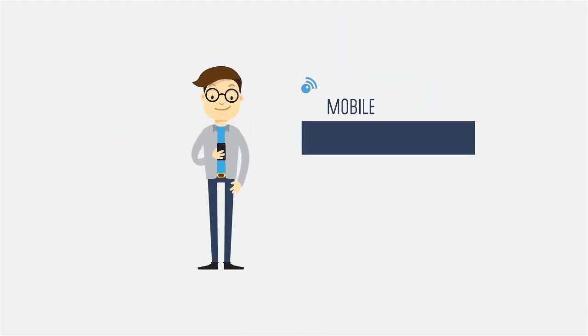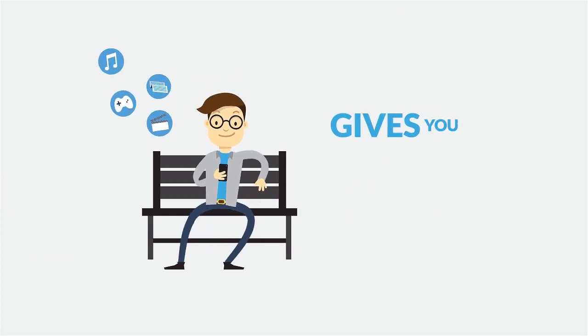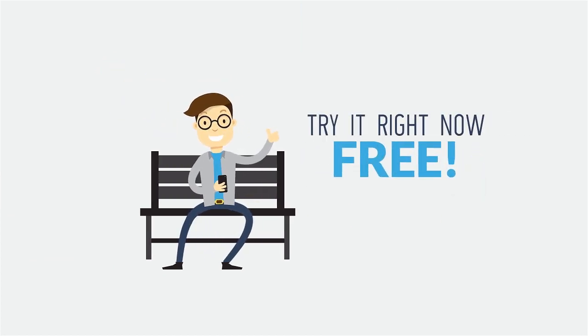You can also keep up with your content on the go thanks to InnoReader's mobile apps. InnoReader gives you the edge you need. Try it right now for free!